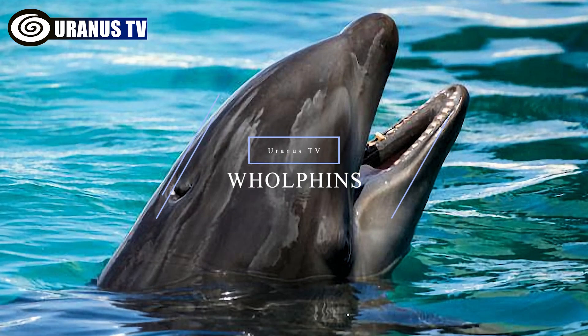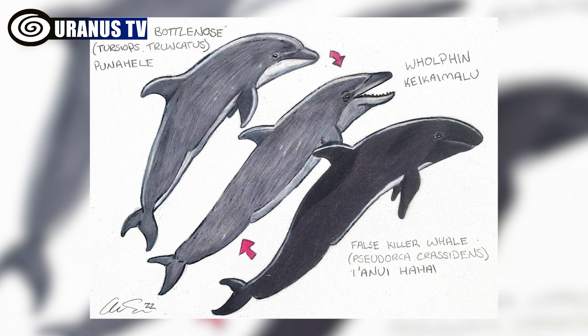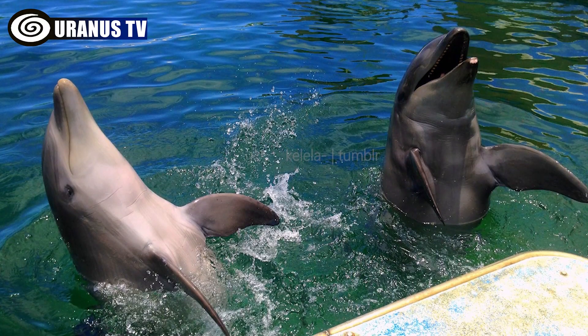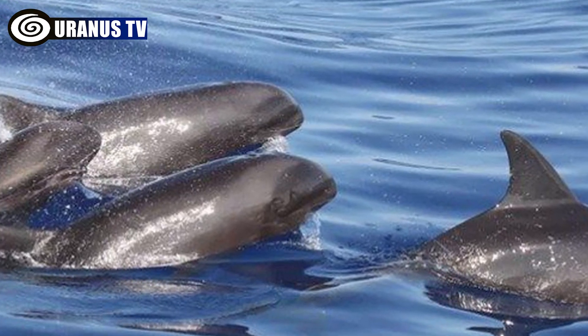Number 2: Wholefins. Wholefins are a rare hybrid species resulting from the crossbreeding of a female bottlenose dolphin with a male false killer whale. While sightings of wild wholefins are reported by the public, scientific confirmation is still lacking, and they are primarily observed in captivity.